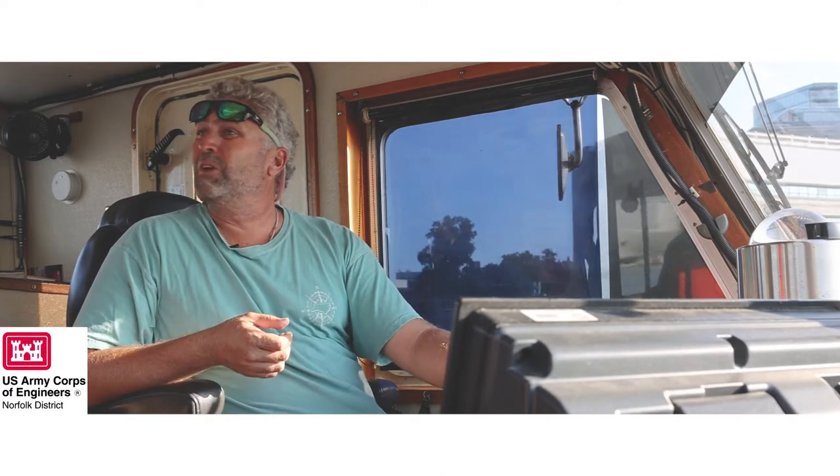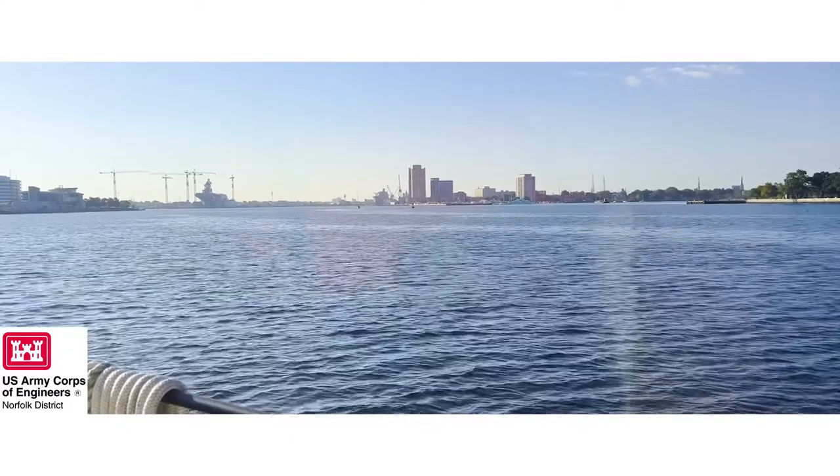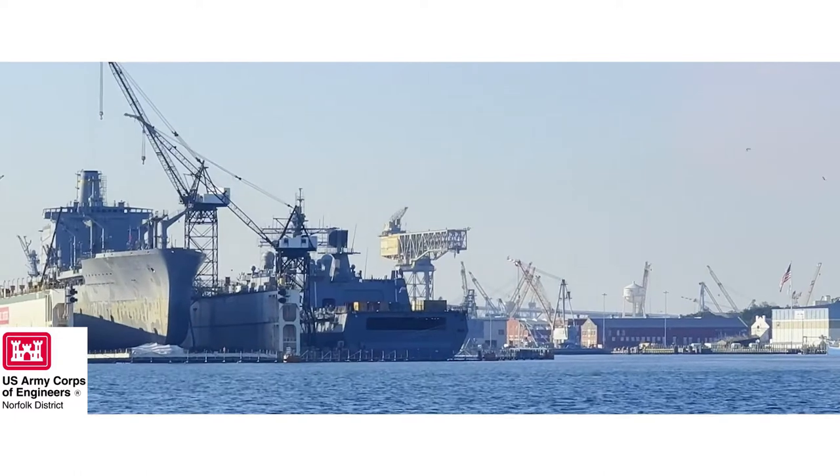Some days hundreds, other days nothing. You never really know. The missions we do, it's various — various missions.